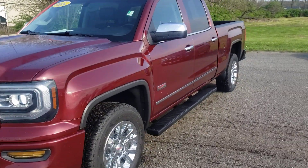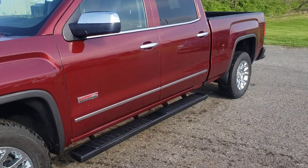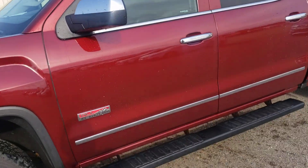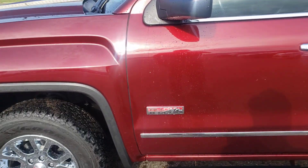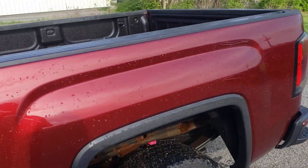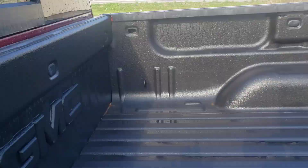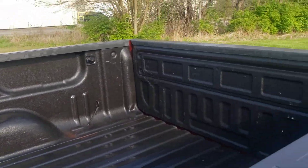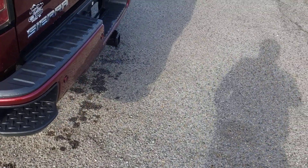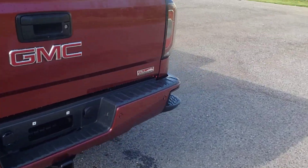2016 GMC All-Terrain. All-terrain means it's got the Rancho shocks and skid plates. It's got running boards. Tires are in great shape. It's got bed liner, chrome wheels, backup sensors, and a tow package.